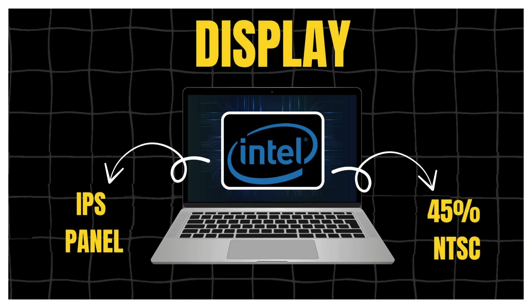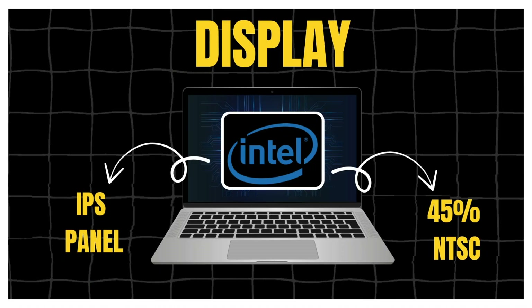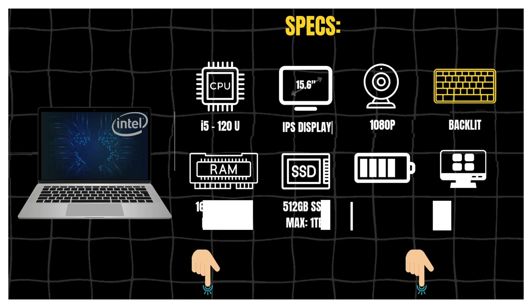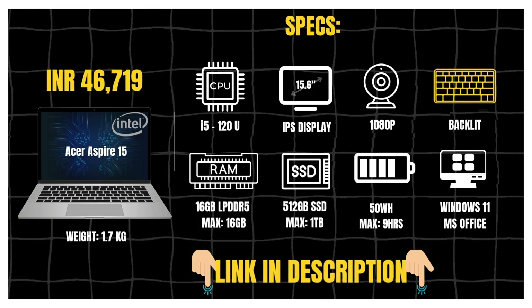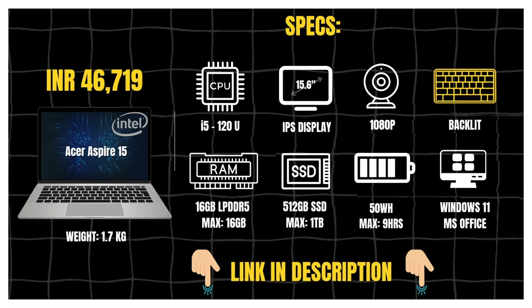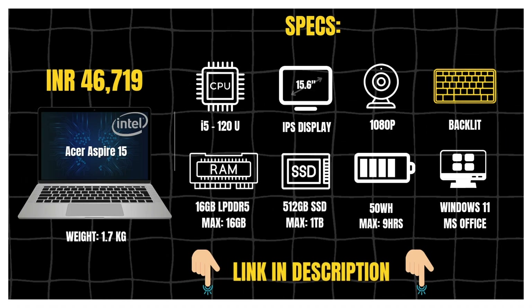You also get a 15.6-inch Full HD IPS display with 45% NTSC and wide 170-degree viewing angles. Overall, if you want a newer Intel chip under 45K, the Aspire 15 with Core 5 120U is a strong candidate. Link is in the description.